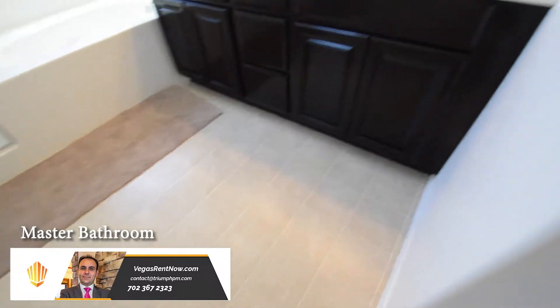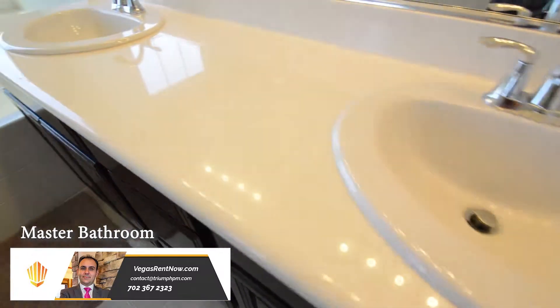The master bathroom has a double sink vanity, garden tub, separate shower, and a water closet.